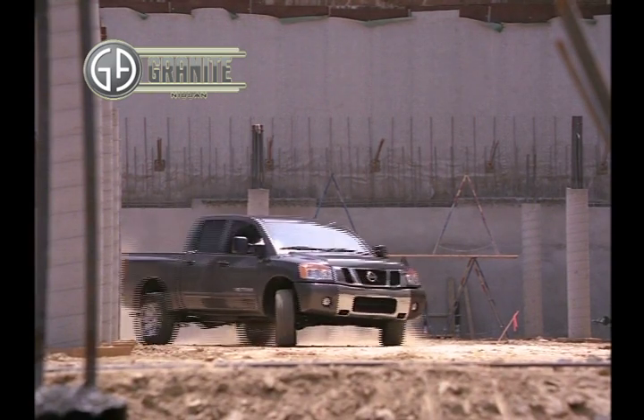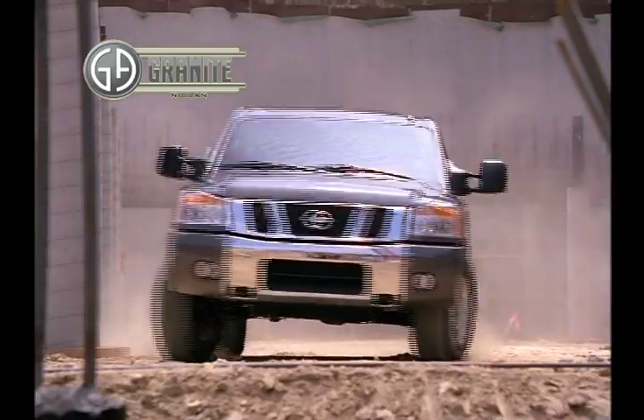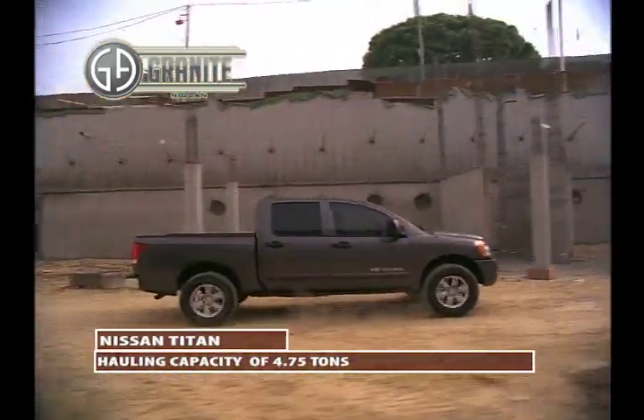Power, performance, and efficiency define the 2013 Nissan Titan. With hauling capability of 4 and 3 quarter tons, Titan turns any workload into a simple task.